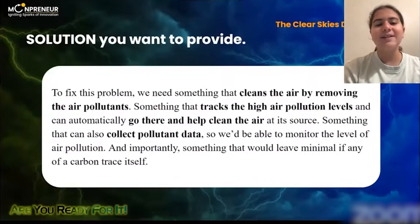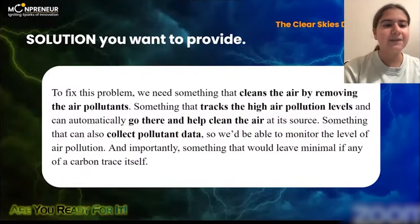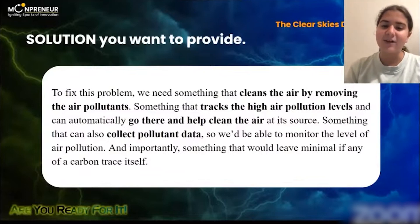To fix this problem, we need something that clears the air — something that knows where the biggest carbon emissions happen and can automatically go there and help clear the air at its source. Something that can also collect data so we'd be able to tell if anything is improving or not. And importantly, something that would leave minimal, if any, carbon trace itself.